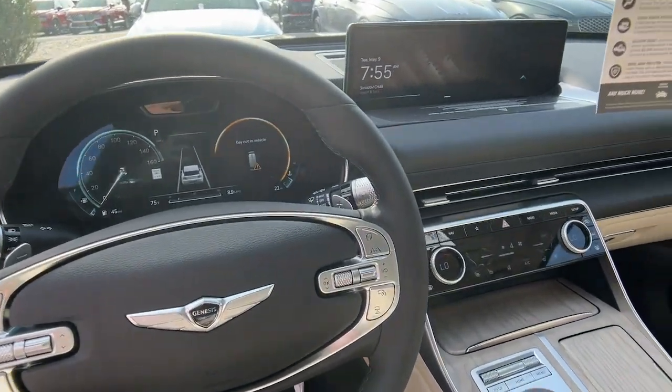Solid capability meets modern style in this GV80. See for yourself when you...